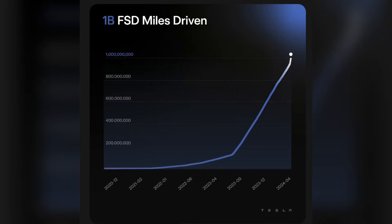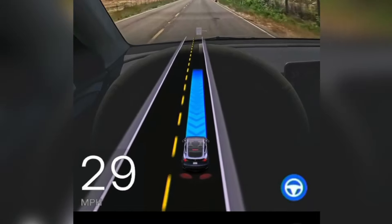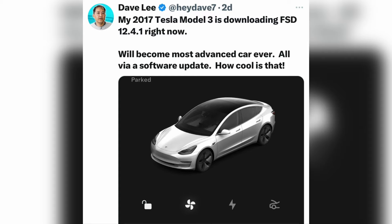Here we are giving you an important update on Tesla's upcoming and current software updates. Recently, Elon Musk, the CEO of Tesla, confirmed through his social media channel that version 12.4.1 of FSD — Full Self-Driving, also known as supervised fully self-autonomous driving — will not be widely deployed.